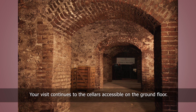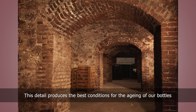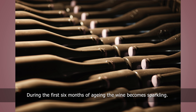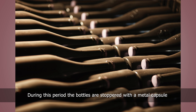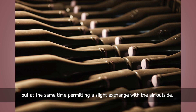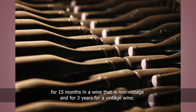Your visit continues to the cellars, accessible on the ground floor. They were built in the 19th century under a hill, which produces the best conditions for the ageing of our bottles: 12 degrees Celsius and 80% humidity all year round. During the first 6 months of ageing the wine becomes sparkling. The bottles are stoppered with a metal capsule which allows retention of the carbon dioxide while permitting a slight exchange with the air outside. It is this that allows the aromas to develop in the bottle — for 15 months in a non-vintage wine and for 3 years for a vintage wine.